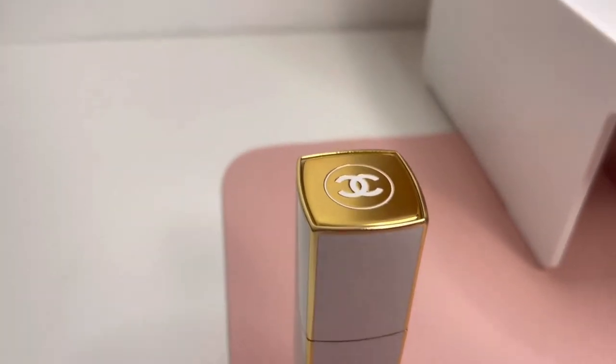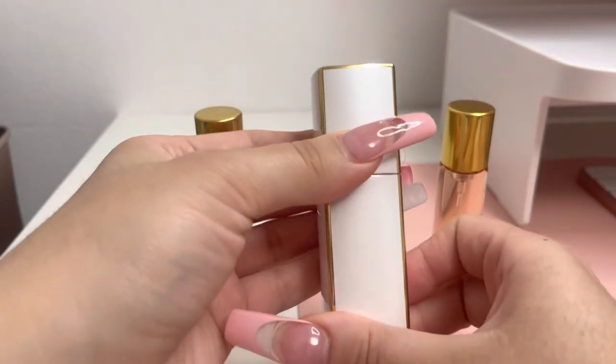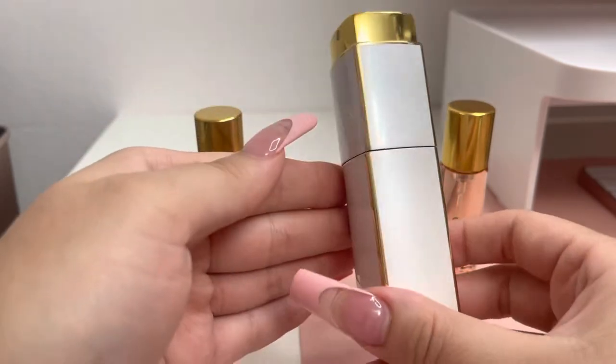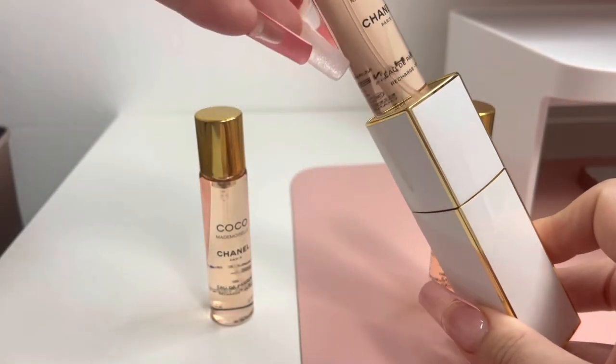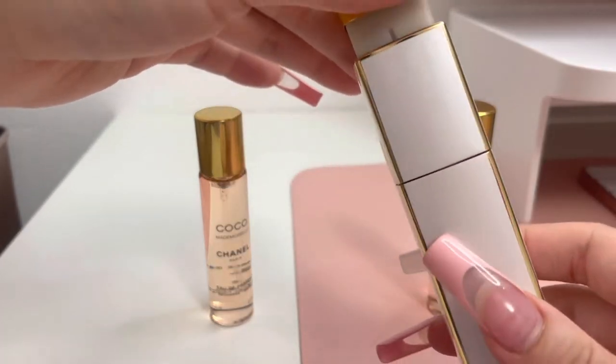I just love the packaging — I love how it's white and gold, super sleek. It works by turning it, and the little nozzle will pop up. I love how it's super convenient, you could just throw it in your purse. And here's the refill — it already comes with one and then you have two more.